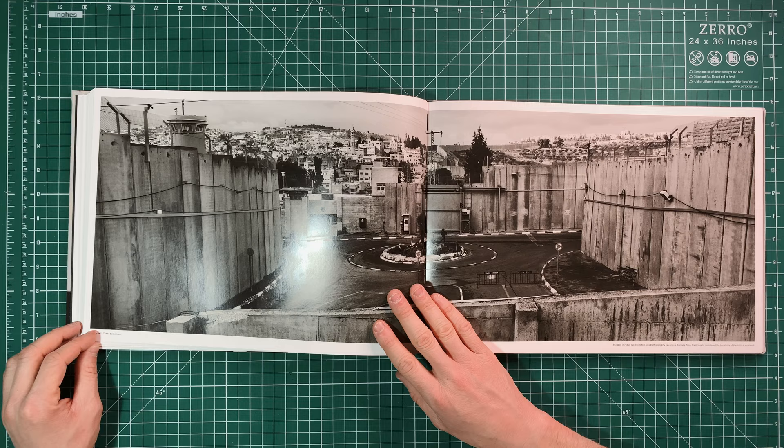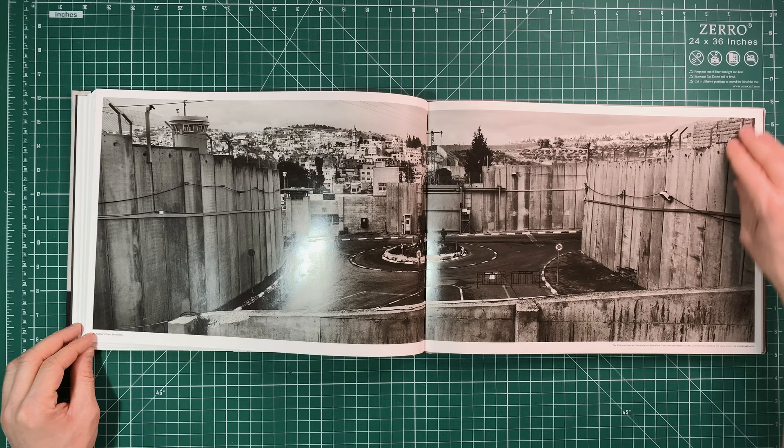This is another image that speaks to me. I think it's because it takes this ordinary thing that we probably all have — a roundabout — and builds up what looks like a prison around it. Something so ordinary becomes something so extraordinary.